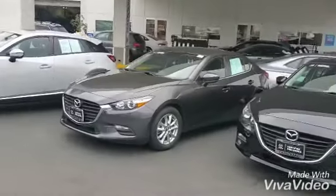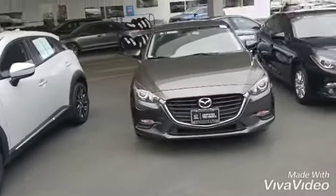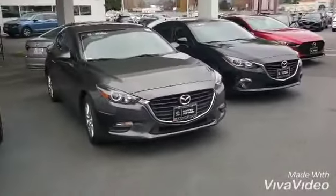Hello there. Thank you so much for reaching out regarding this amazing Mazda 3. Let's take a look at it. Here it is, our Mazda 3 4-door, or as they call it, sedan.